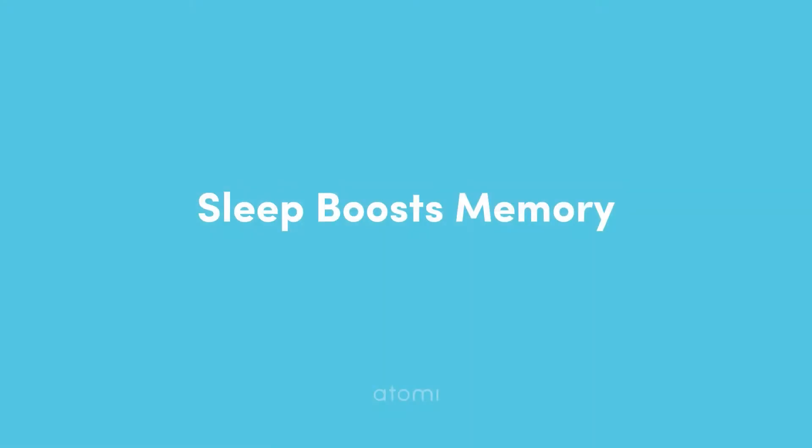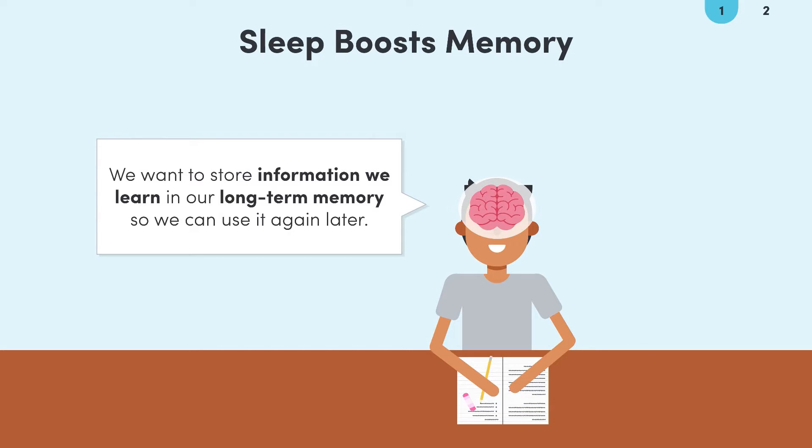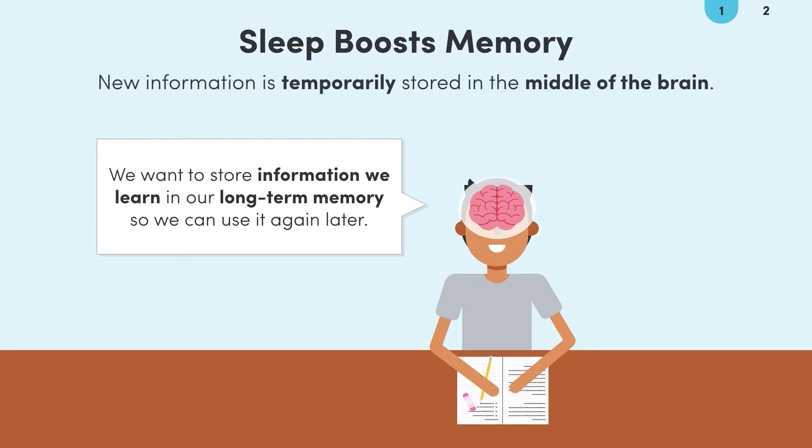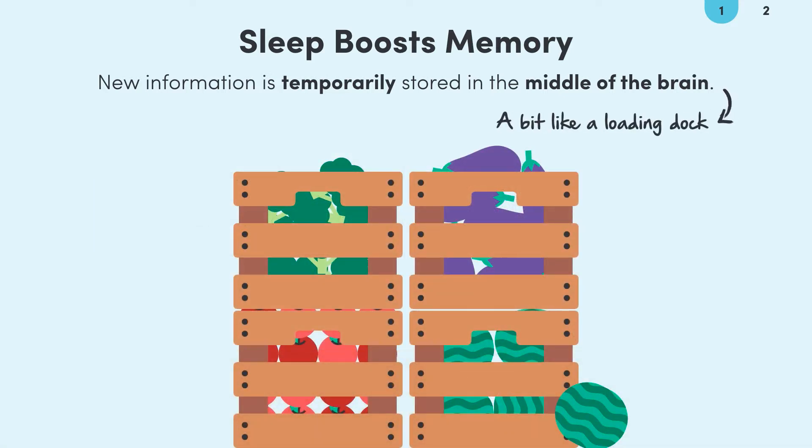When we learn things throughout the day, we want to store that information in our long term memory so that we can use it at a later time. The first stage of sticking that information into our long term memory is to send it right into the middle of the brain. We can think of this brain area as temporary storage for our new memories, like a supermarket loading dock that receives fresh fruit and vegetables during the day.